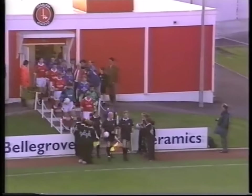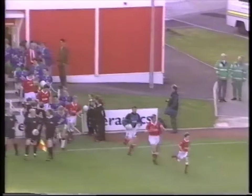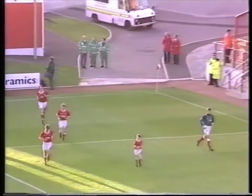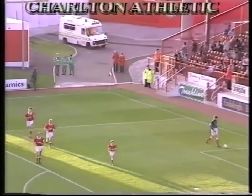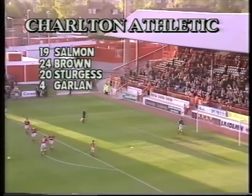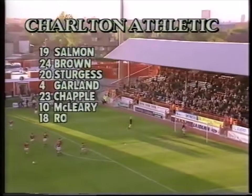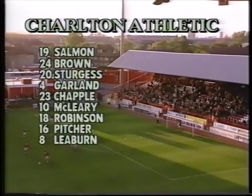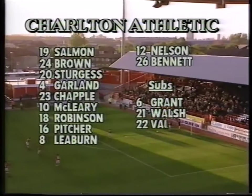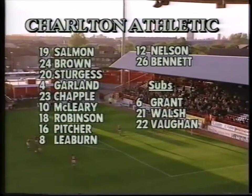The 3rd of May saw a battle-weary Charlton side packing another evening game into their fixture list as they entertain Bristol City at the Valley. Welcome to the Valley this evening for First Division action as Charlton Athletic take on Bristol City for the fourth time this season. The clubs having already met in the FA Cup in an epic fifth round tie that went to a replay, won at the Valley 2-0 after that 1-1 draw at Ashton Gate.